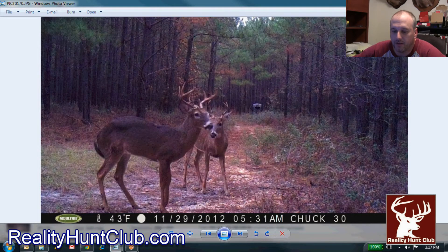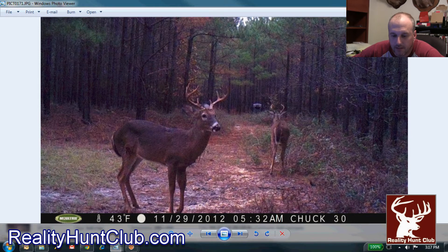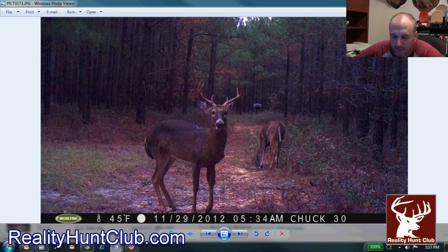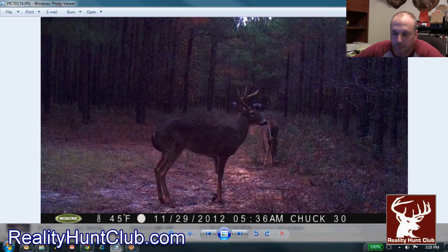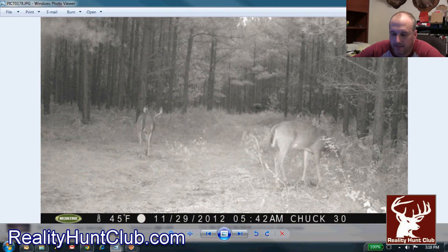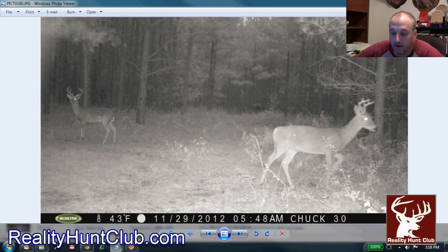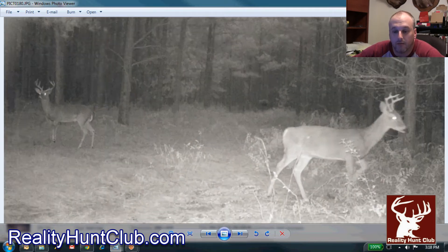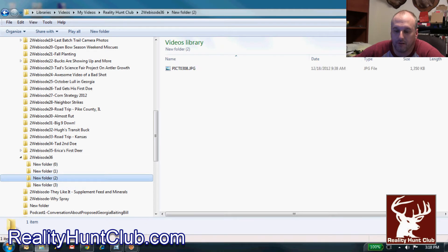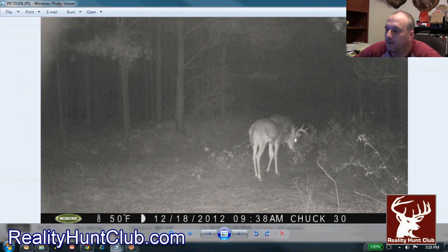Now this is the 29th and it's a daytime picture. You can see the leg is starting to swell up a little bit. There you can see it looks like you can see the pass-through of the hole. You can see how he's hanging it. You see how he's holding it high — real pretty deer. Really disappointed that he's wounded like that.